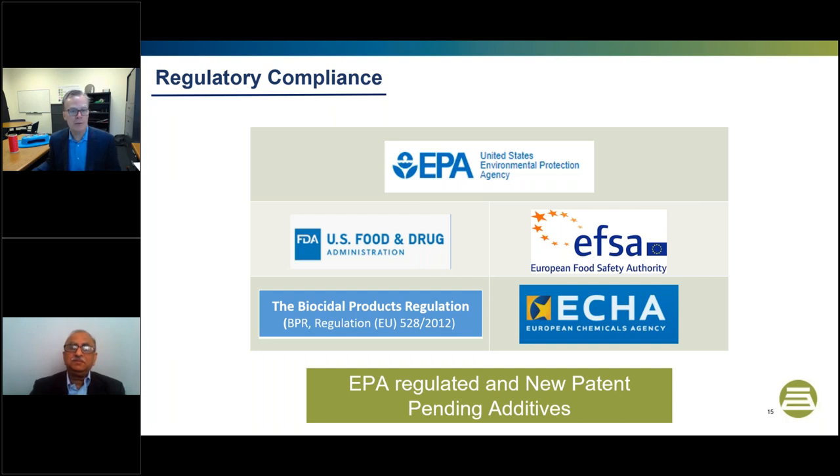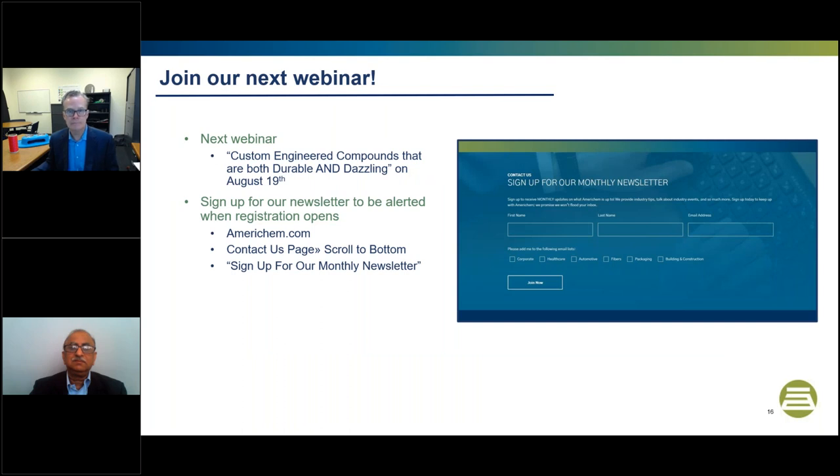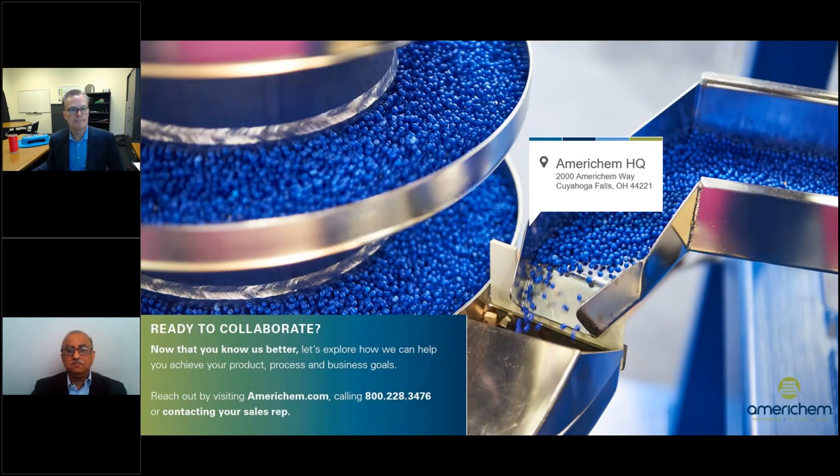That concludes the technical portion of our presentation. I'd like to turn it back to Haley to conclude. Thank you, Matt and VG — that was a great presentation. Our next webinar takes place on August 19th, titled Custom Engineered Compounds that are both Durable and Dazzling. You can sign up to be notified of all AmeriChem news on our website by going to the contact page and signing up for our monthly newsletter. We will now move into our Q&A portion of the webinar.